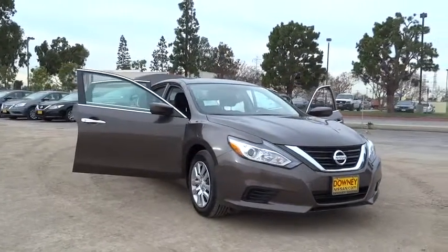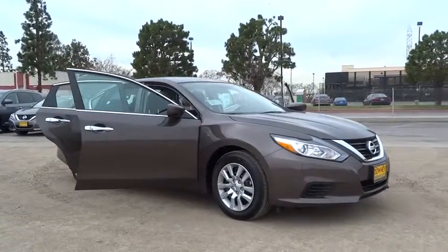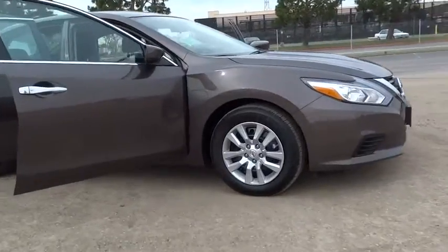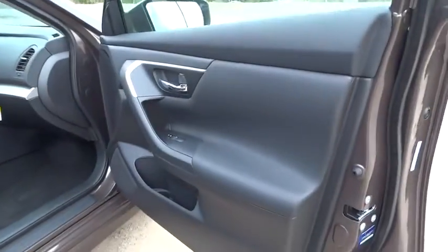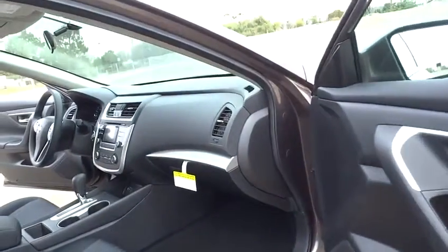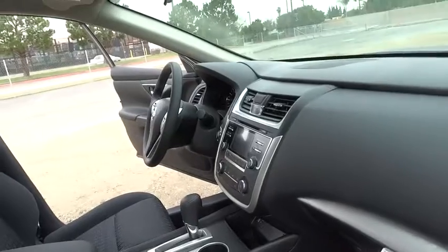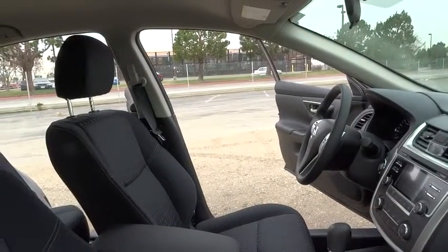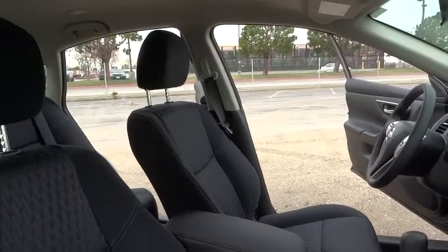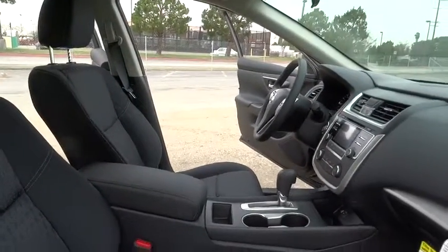Here are some of this vehicle's great options. Drive today.